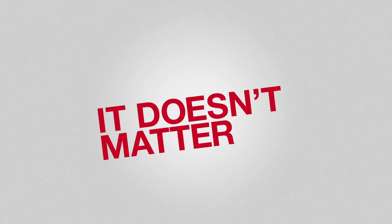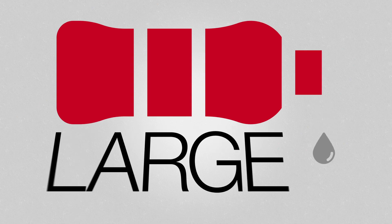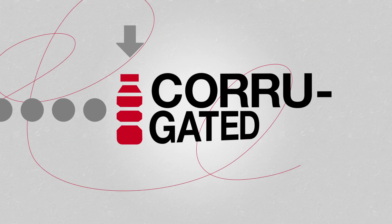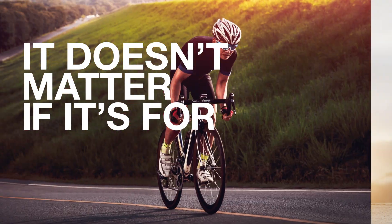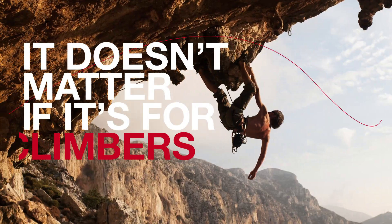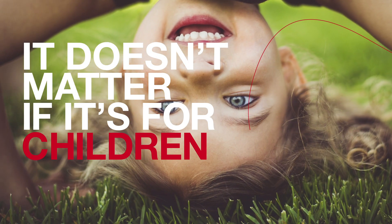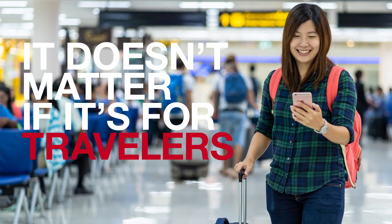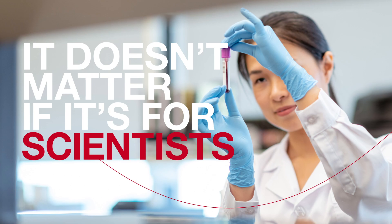It doesn't matter if it's small, large, or even corrugated, or embossed, if it's blue, red, green, or transparent. It doesn't matter if it's for runners, bikers, climbers, babies, children, travelers, cab drivers, students, or scientists.